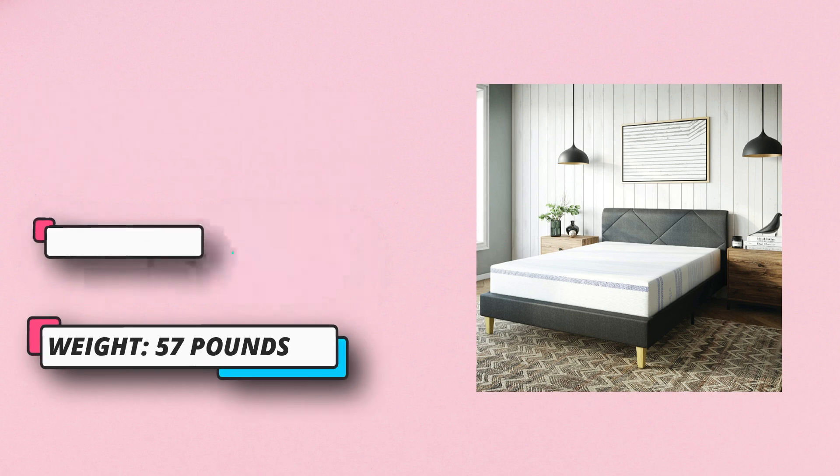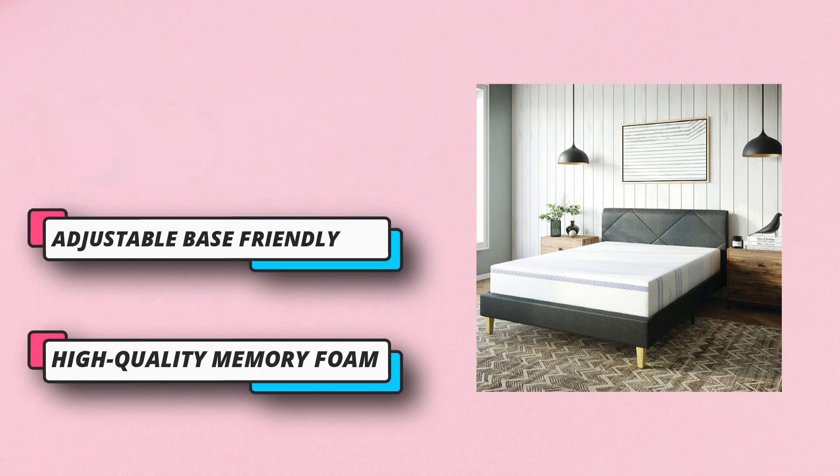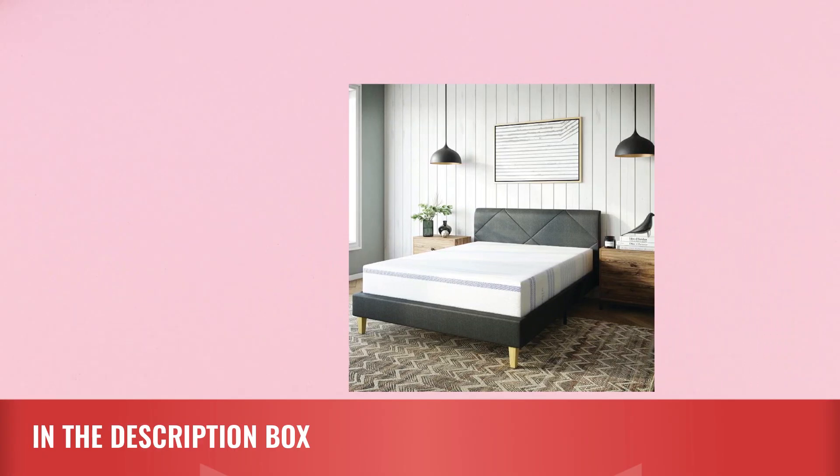Why choose Vibe? The Vibe mattress is comprised of gel memory foam which supports every part of the body evenly and individually. Gel memory foam automatically adjusts to your body's weight and temperature. In addition to the slow conforming response, Vibe offers complete luxurious and stress-free support. For current price, please check the links in the description box.